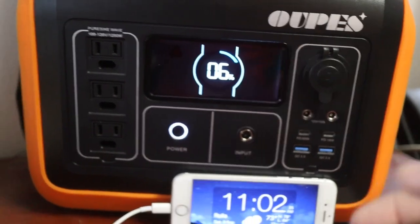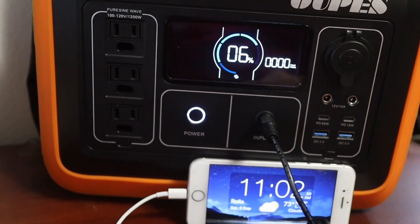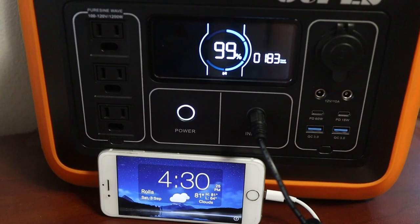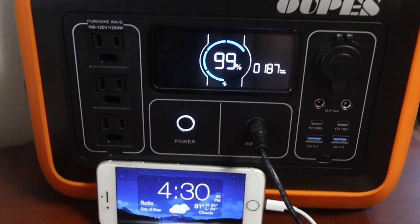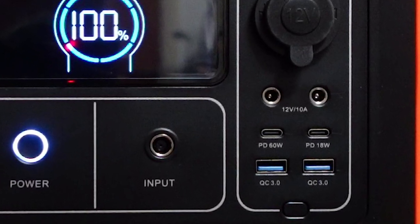I did not get solar panels with the review, but according to the manual it will charge in about eight hours. I plugged the unit in at 11 o'clock a.m. The unit started with six percent because it tends to shut itself off around the five to six percent area when discharging. I was able to charge it up to 99 percent in five and a half hours using the standard 200 watt charger. I did not test it with the 12 volt simply because fuel is too expensive. You can also charge this unit using a USB-C charger up to 60 watts in conjunction with the 200 watt charger, which would allow the unit to be charged even faster.